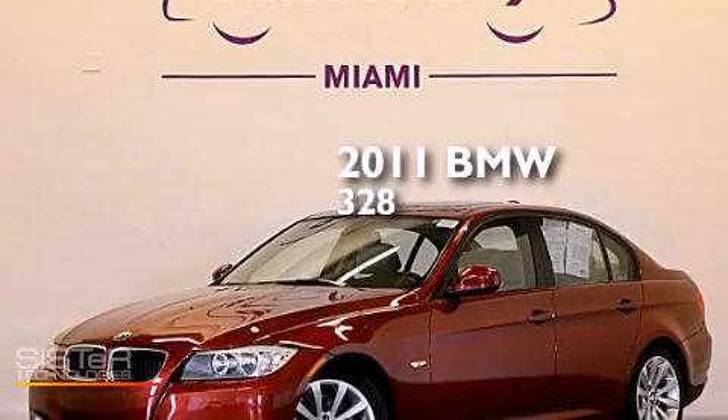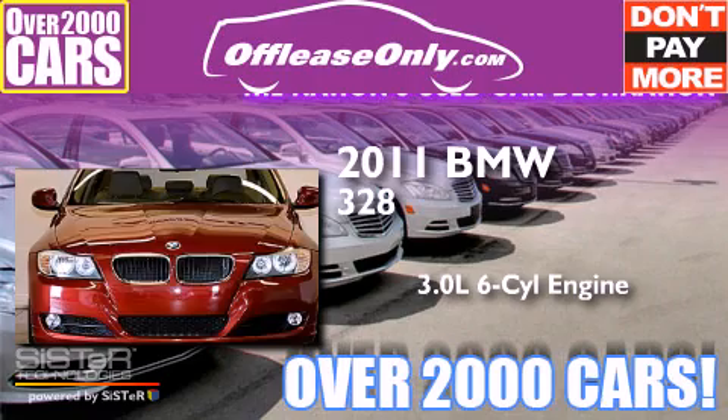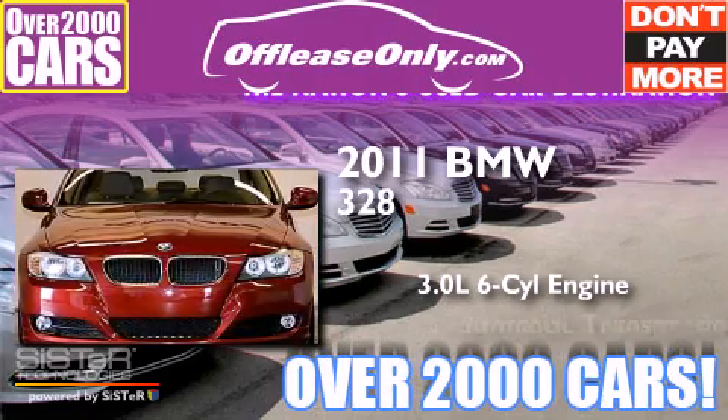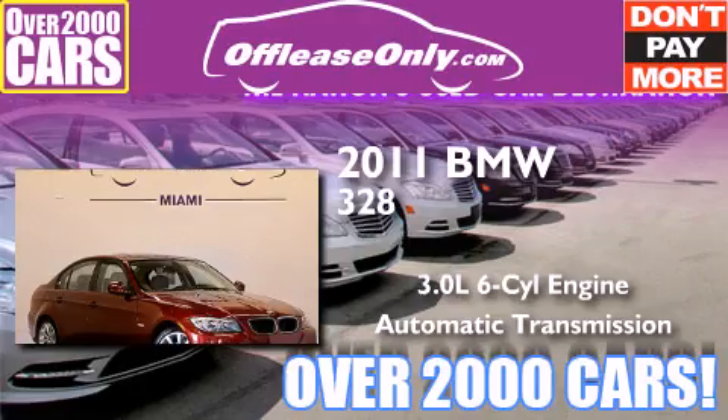This is a 2011 BMW 328. It has a 3.0-liter six-cylinder engine and automatic transmission. Having just come off lease, this BMW is in like-new condition.